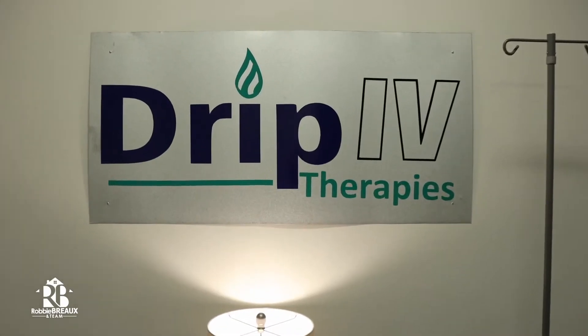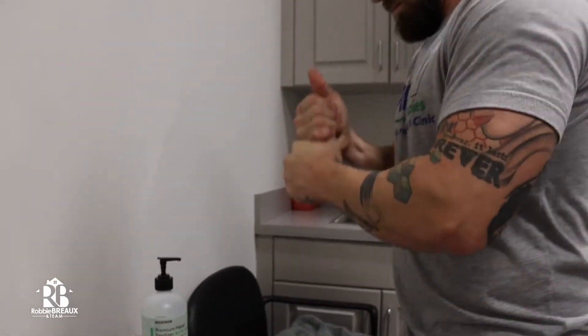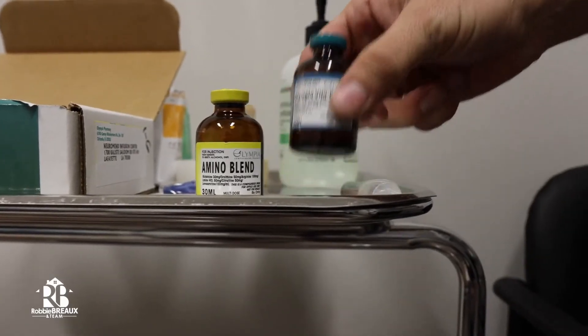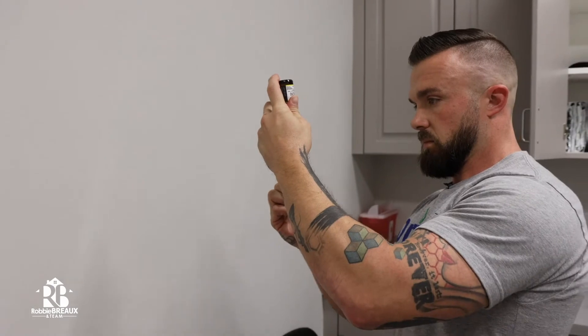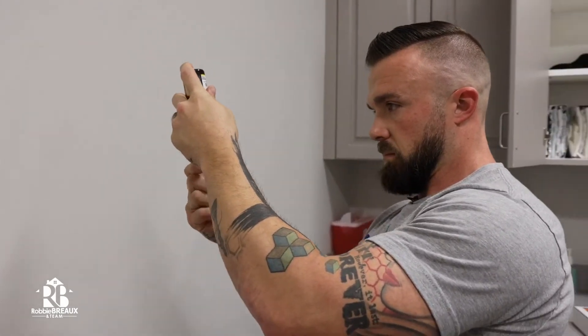I'm here with Alan with Drip IV Therapies. Tell us about Drip IV Therapies and why you decided to open it up here in Lafayette. Well, this came from an idea back in college when me and my buddies used to hook each other up with IVs to help with anything from a hangover to just hydration and things like that. Drip IV is not just about hangovers — we provide you with the hydration, the vitamins, the minerals, the nutrients that most of us are lacking.